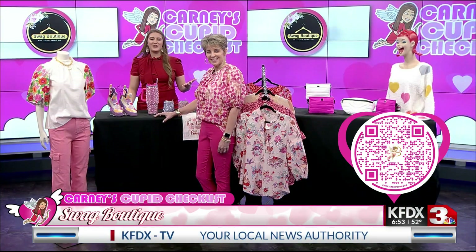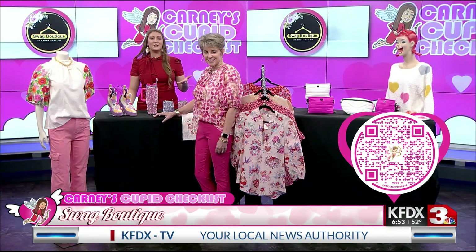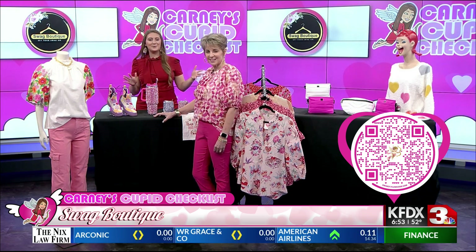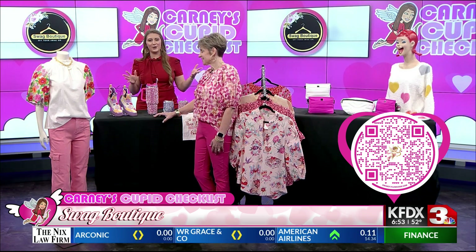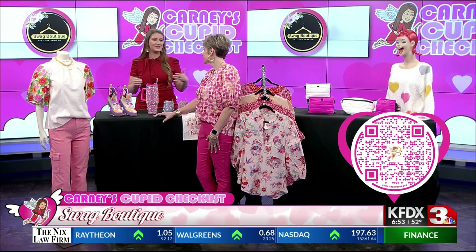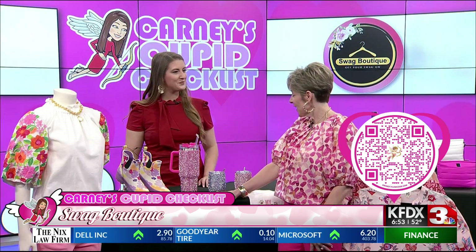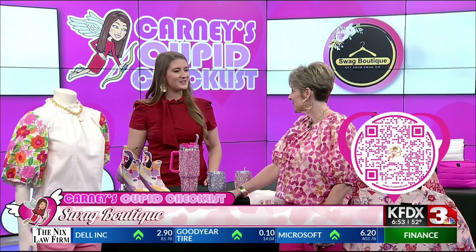We are continuing with My Cupid Checklist today with Wichita Falls' own Swag Boutique, and they have brought a lot of fun Valentine's-themed colors for you to enjoy, whether it's apparel, accessories, you name it. Joining us now is Julie — thank you so much for being with us this morning. Thank you for having us. We're excited to be here.